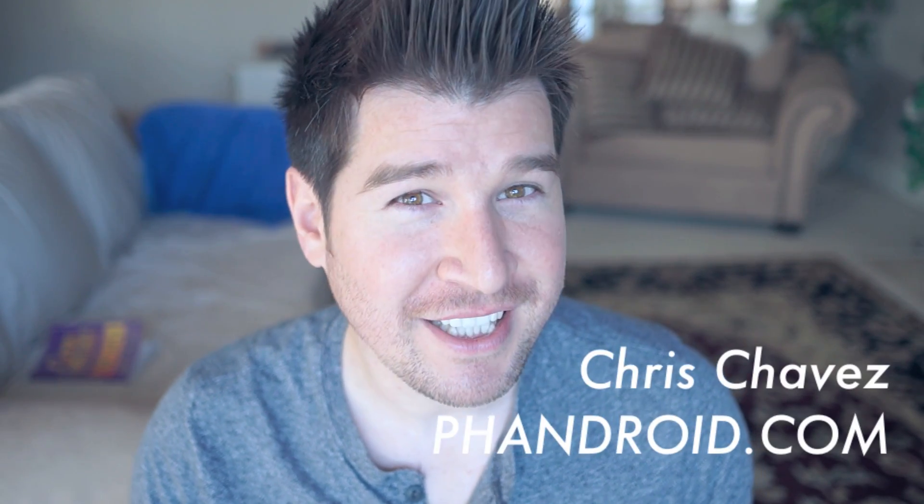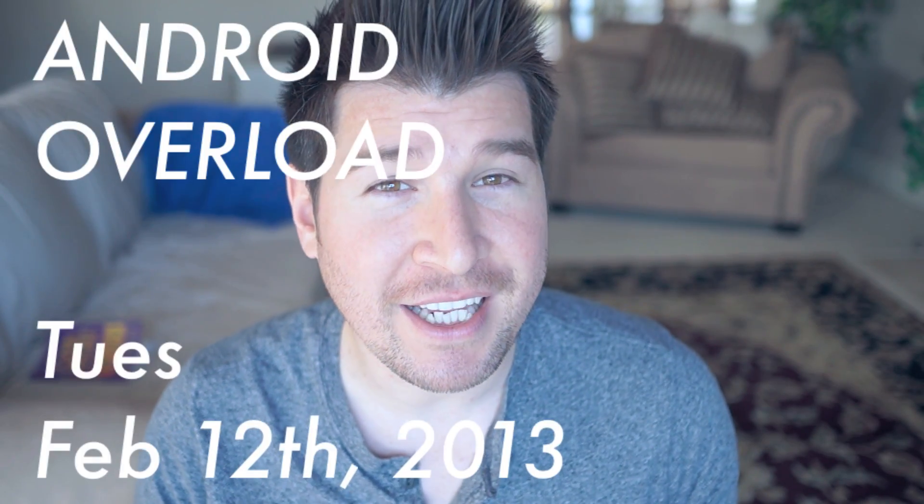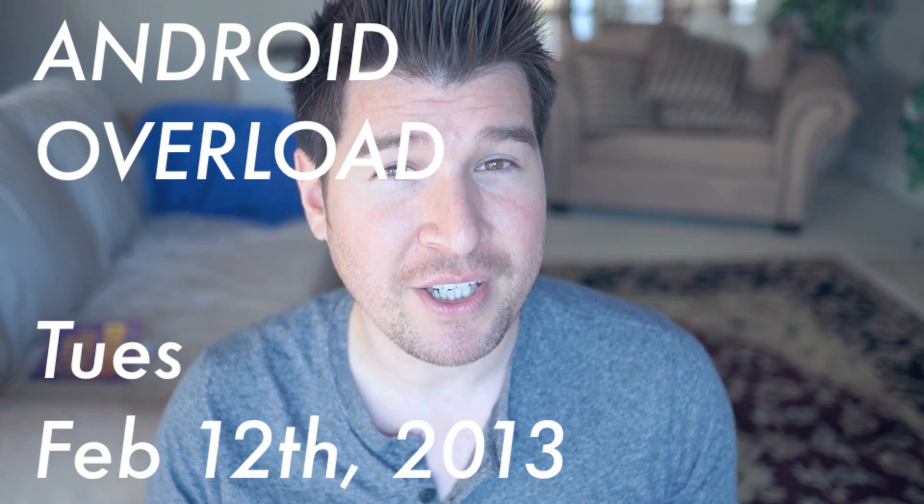What's going on everybody? Chris Chavez here with Fandroid.com. You're watching the Android Overload for Tuesday, February 12th, and these are the top Android news stories from the day.